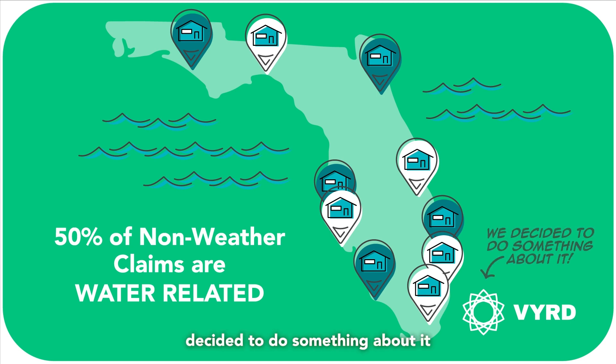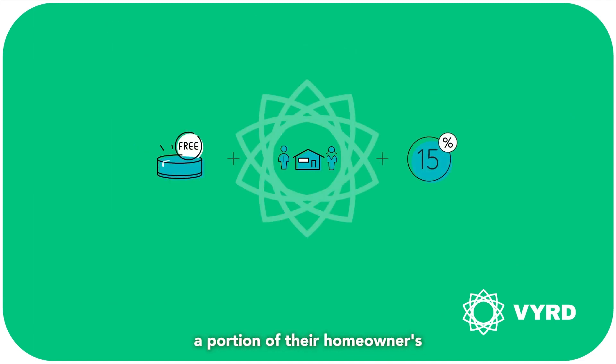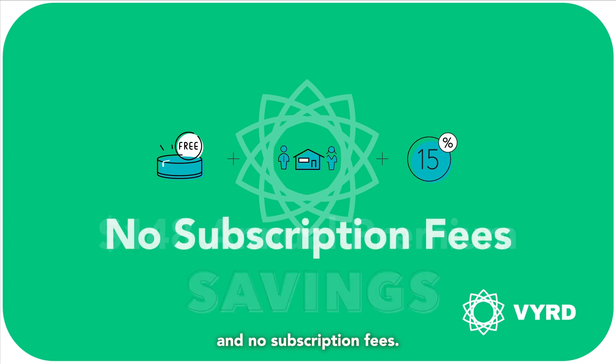So we at Verde decided to do something about it. As a Verde Insurance customer, we give every policyholder free water leak sensors and we take 15% off a portion of their homeowners insurance premium, saving you an average of $148 each year and no subscription fees.